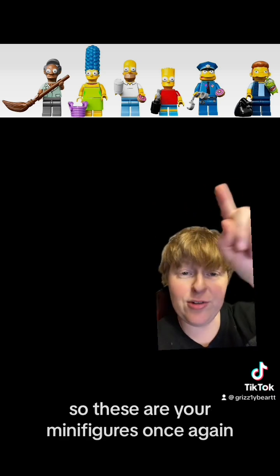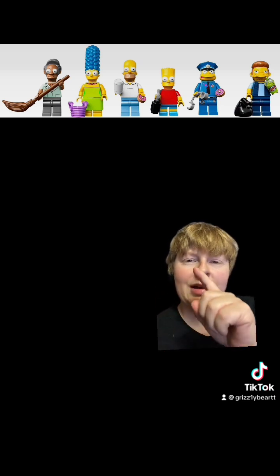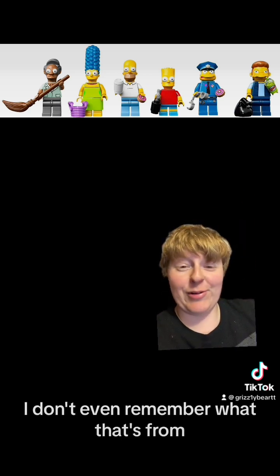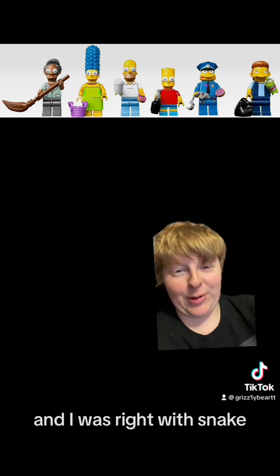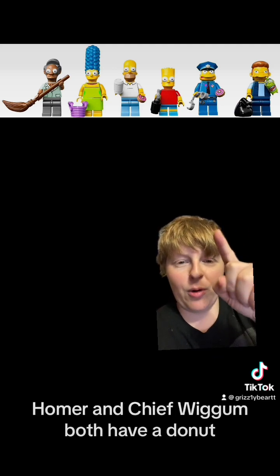So these are your minifigures. You got Apu, Marge, Homer, Bart, Chief Wiggum — I don't know why I called him Policeman Quincy earlier, I don't even remember what that's from. But Chief Wiggum, and Snake — I was right with Snake. He's got a Slurpee in his hand. It looks like they all have a bunch of little stuff; Homer and Chief Wiggum both have a donut.